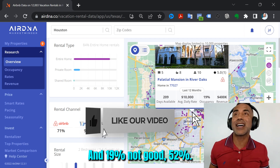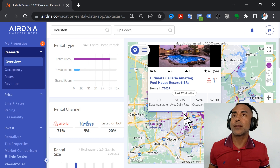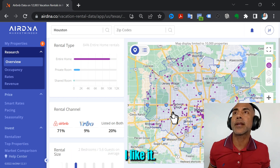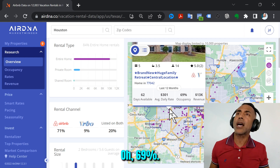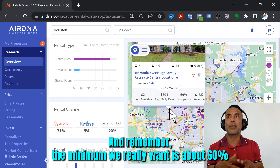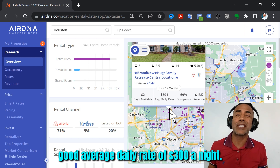This one is 19% — not good. This one is 52% — we're getting up there, a little bit better. Oh, 69% occupancy — and remember, the minimum we really want is about 60%. And a good average daily rate of $300 a night — that's pretty good.